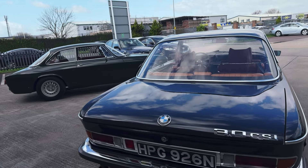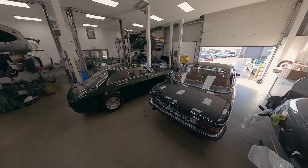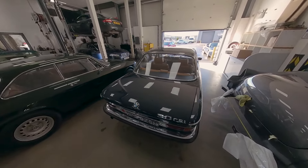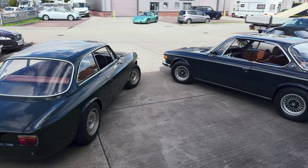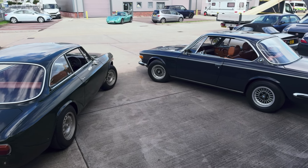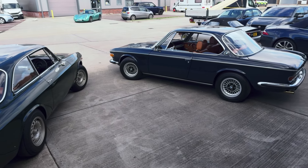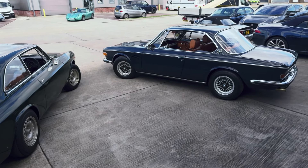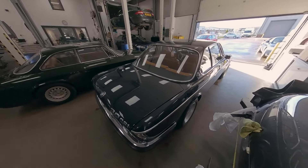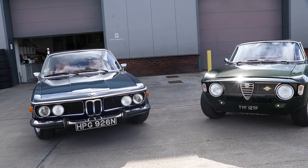BMW from 1974 — their Three Litre CSi. Now it's a special car anyway, but this one is particularly different. It's not a normal Three Litre CSi; it's a resto-mod. There's been £120,000 spent on this to strip it back to basics, completely repaint it, redo the interior, fit a different engine, and upgrade parts throughout. It is a truly stunning car — the looks are amazing.